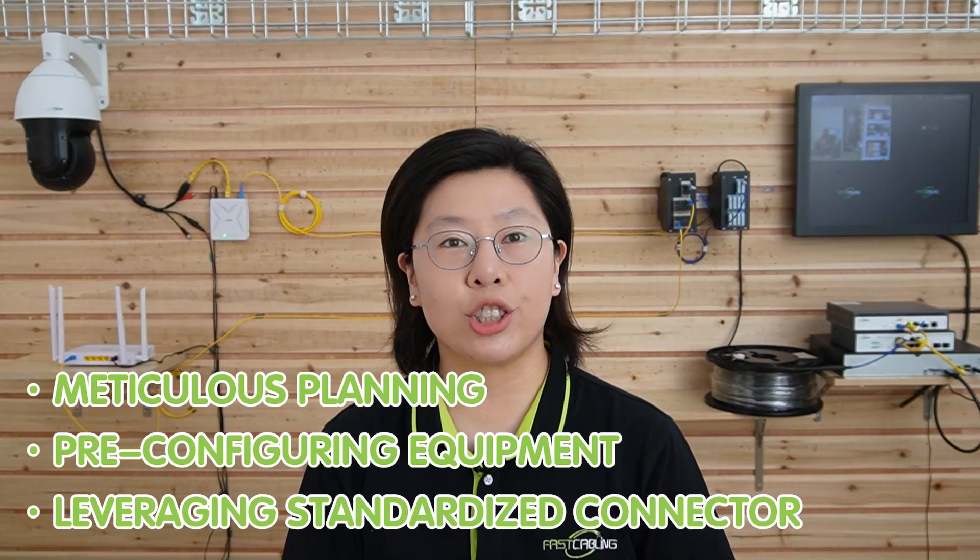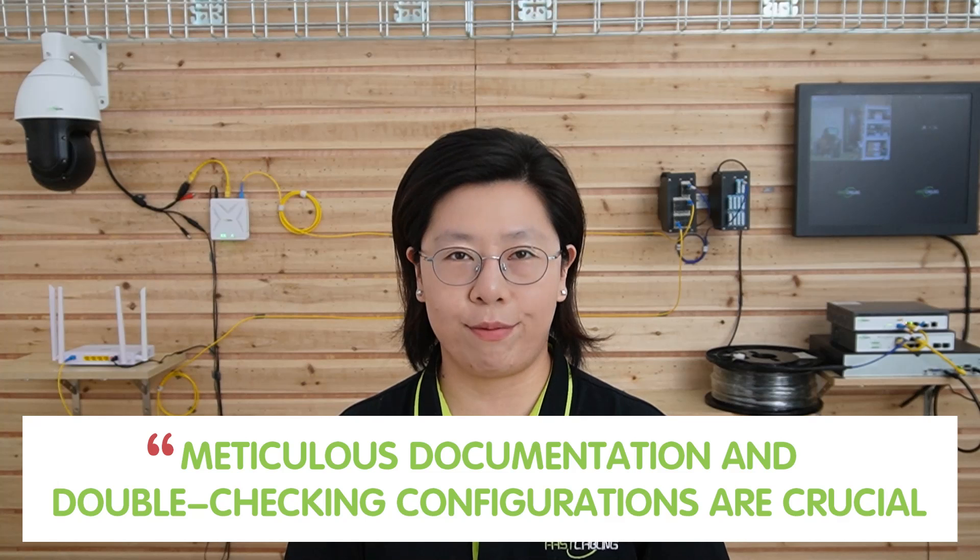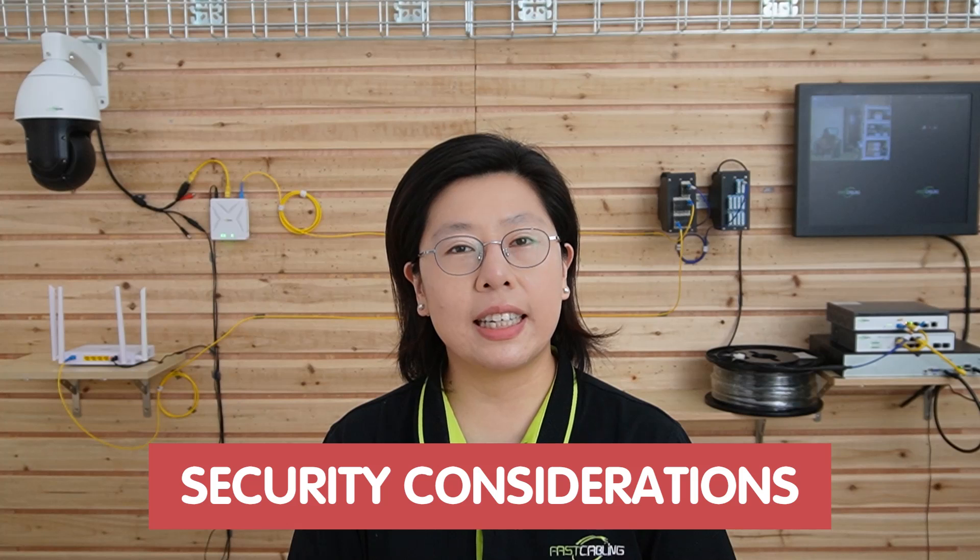Ensuring a smooth PON implementation involves time-saving hacks such as meticulous planning, pre-configuring equipment, and leveraging standardized connectors for faster installation. To avoid common pitfalls, meticulous documentation and double-checking configurations are crucial. Proactive maintenance includes regular system audits, monitoring optical power levels, and promptly addressing issues to prevent downtime. Security considerations are paramount — implement encryption and access controls to safeguard data integrity, apply timely firmware updates, and conduct periodic security audits to identify and mitigate vulnerabilities.